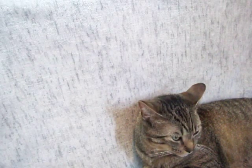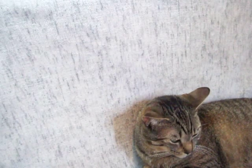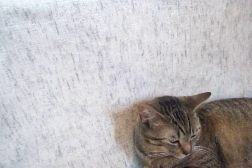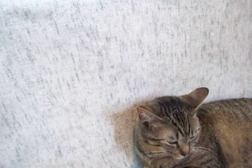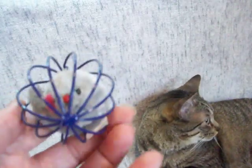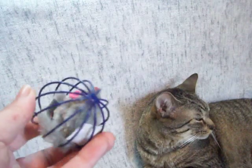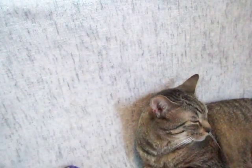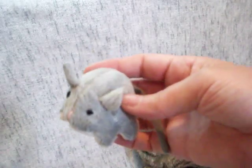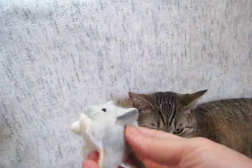First, two things — well actually three things. I bought my cats an eight-pack of little plastic golf balls. They're all over the house already so I can't show them to you. The next is a little mouse toy in a ball. And then this little guy, this little mouse — he's got a little rattle in him.